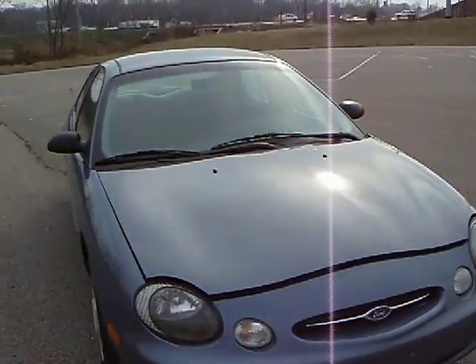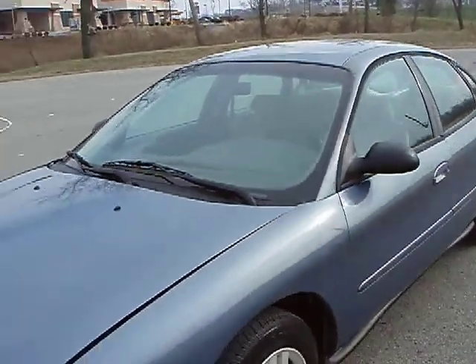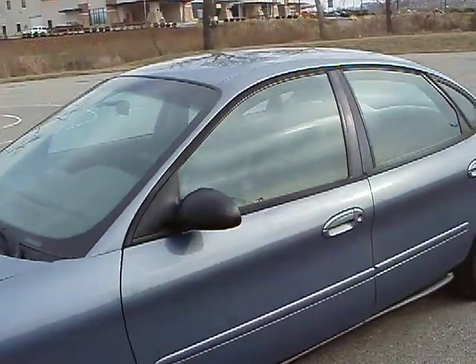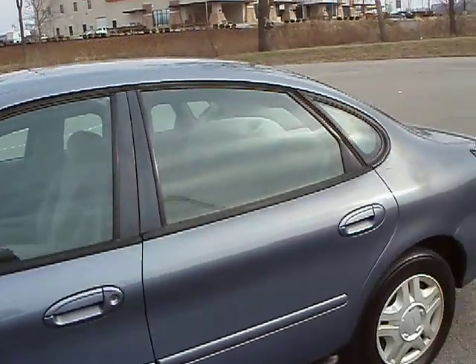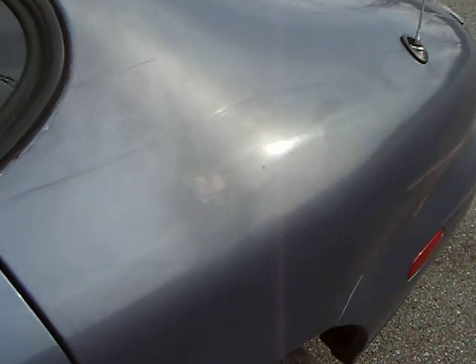It's a good straight little car. It does have a few little dings and a little bit of clear coat peeling off the back here on this back corner — show you here real close. Nothing major.